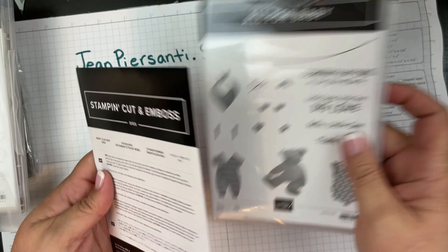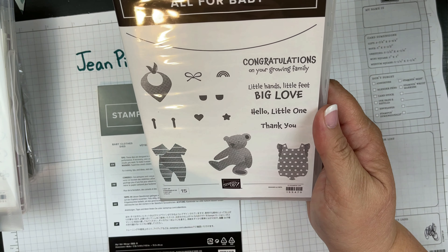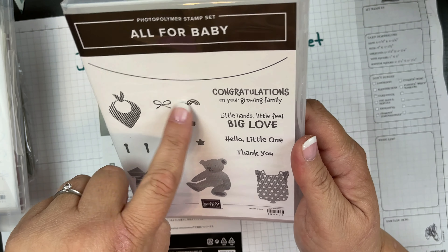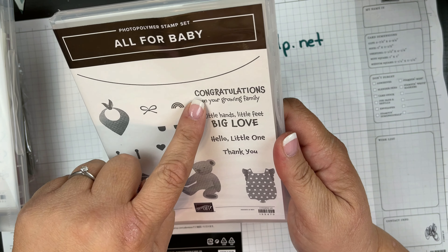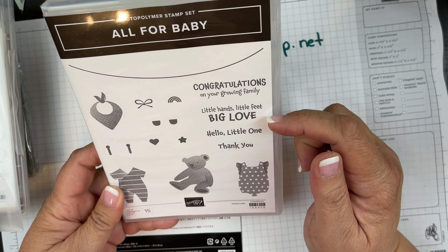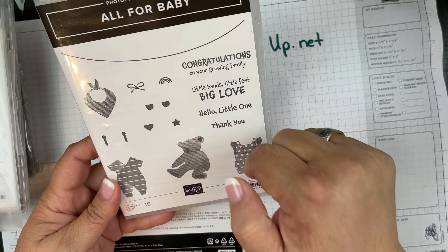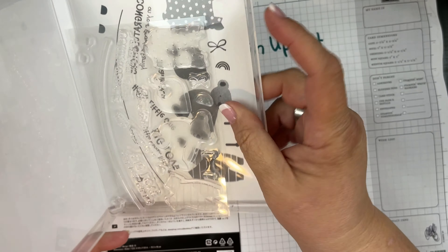Let me show you: we've got a little bear, some cute little outfits, clothespins, a little rainbow, some bows, a heart, a star, a little bib, and sentiments like 'Congratulations on Your Growing Family,' 'Little Hands, Little Feet, Big Love,' 'Hello Little One,' 'Thank You,' and a clothesline so you can hang up those clothes. Super cute!